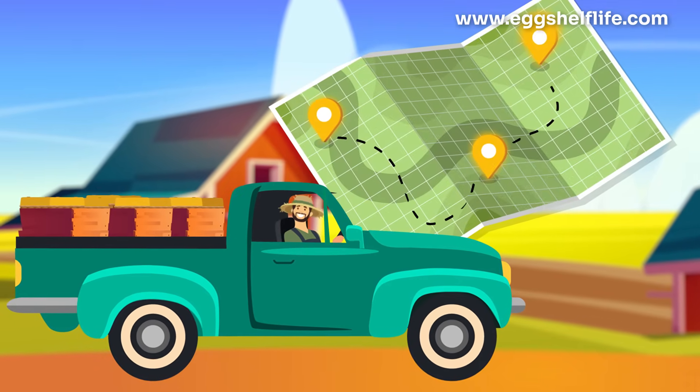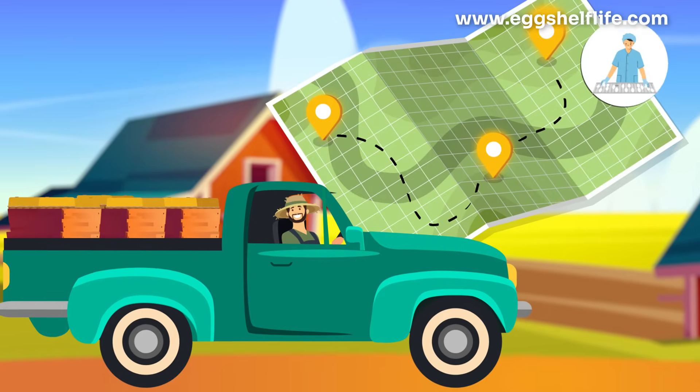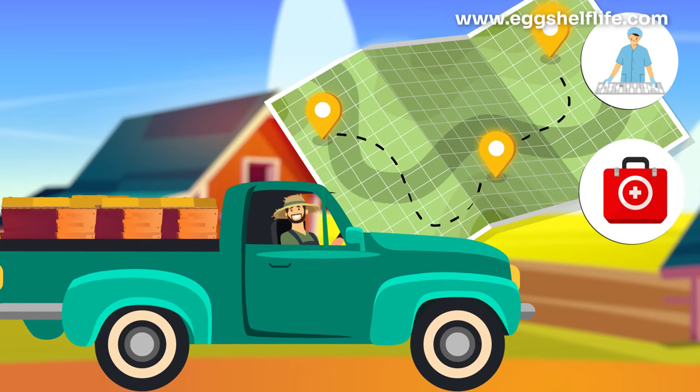And it gets better. Your eggs become travel-friendly and perfect for processed products — think airlines, caterers, or emergency kits.